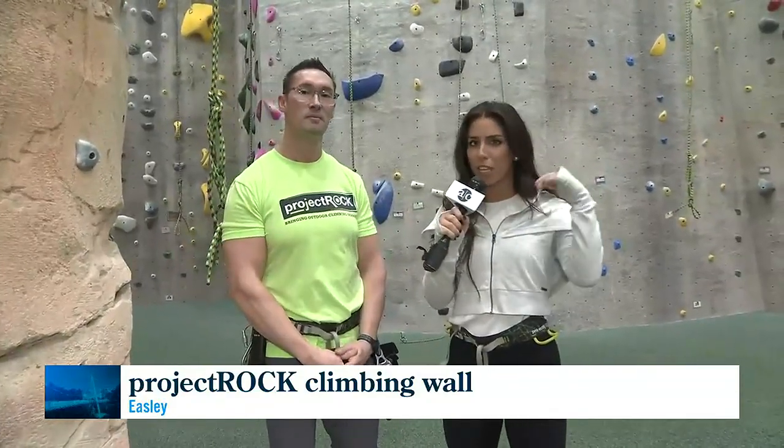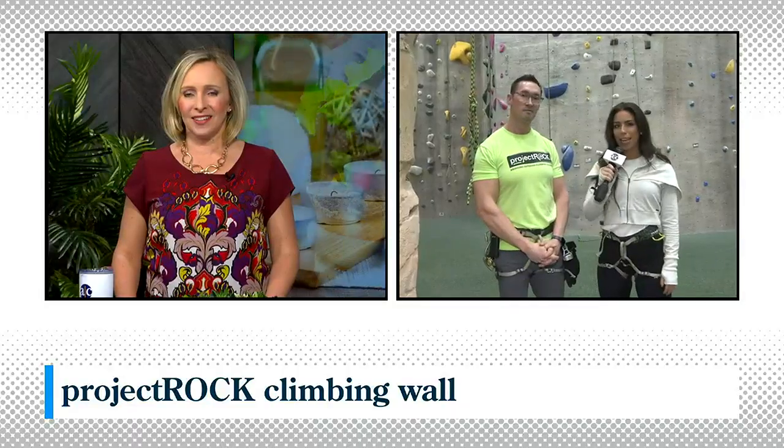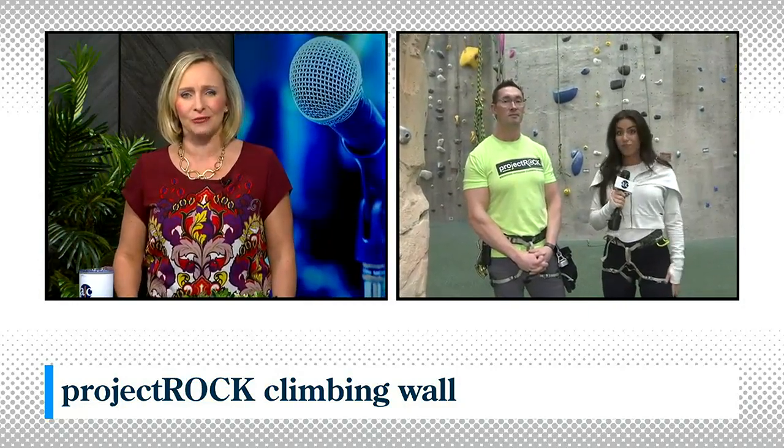We're going to get some more tips from these climbers — see what some of their insider insight is — and we'll come back here with Cecil. It's incredible how huge it is in there. We look forward to seeing the next round of action. We'll see you soon.